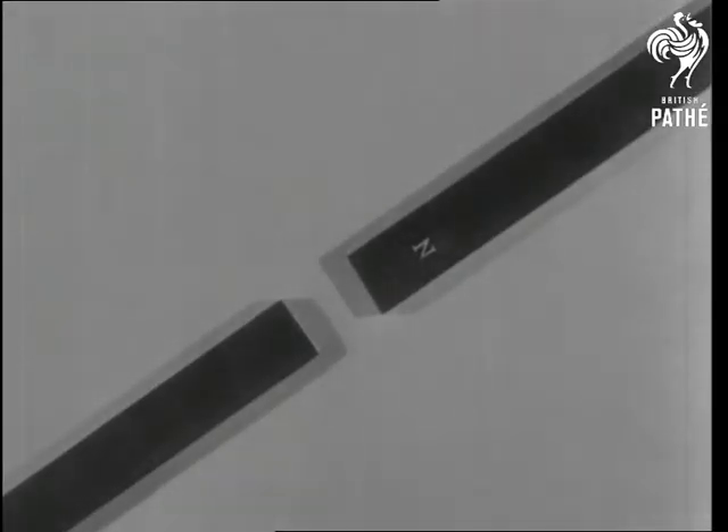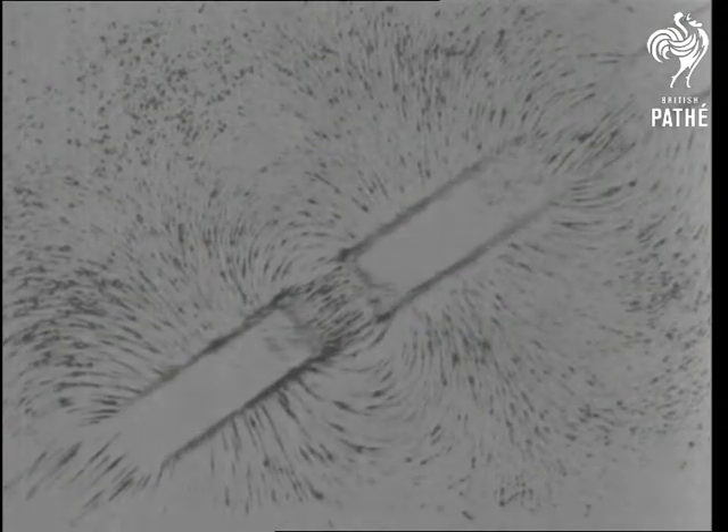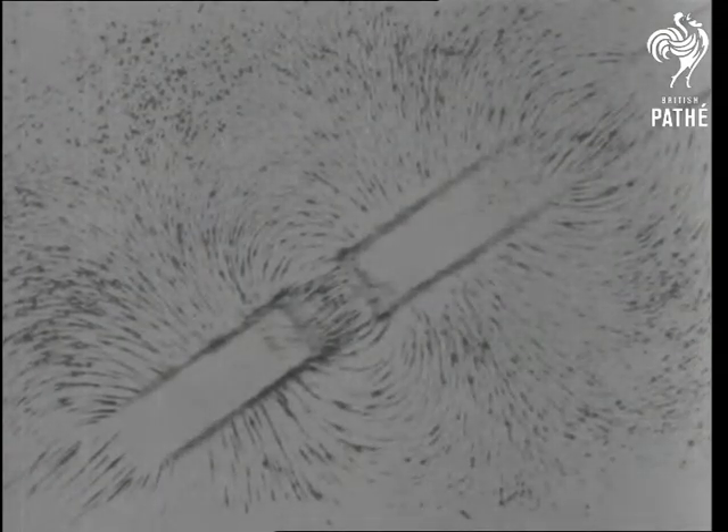Opposite poles attract; similar poles repel. Watch the space between the magnets and notice how the filings are drawn to it. Now we'll reverse the magnets and the filings are pushed away from it. Where once was a busy little community is now a deserted village.